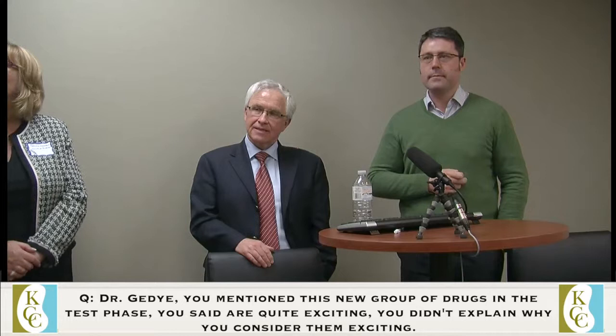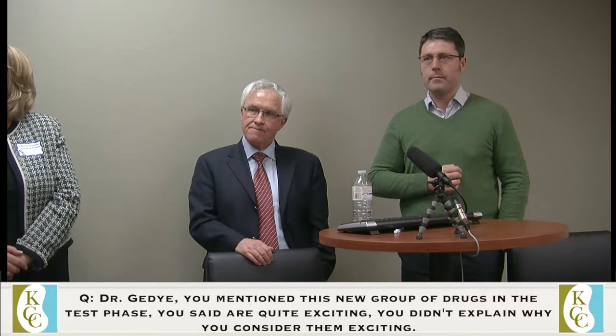Dr. Getty, you mentioned this new group of drugs still in testing — you said they're very exciting but didn't explain why. I find them exciting because they're working in multiple different kinds of cancer. They've worked in kidney cancer, but they're also working in melanoma. We have clinical trials with these drugs here at the hospital. They are still a failure in some patients, but in some patients they've been extremely exciting.